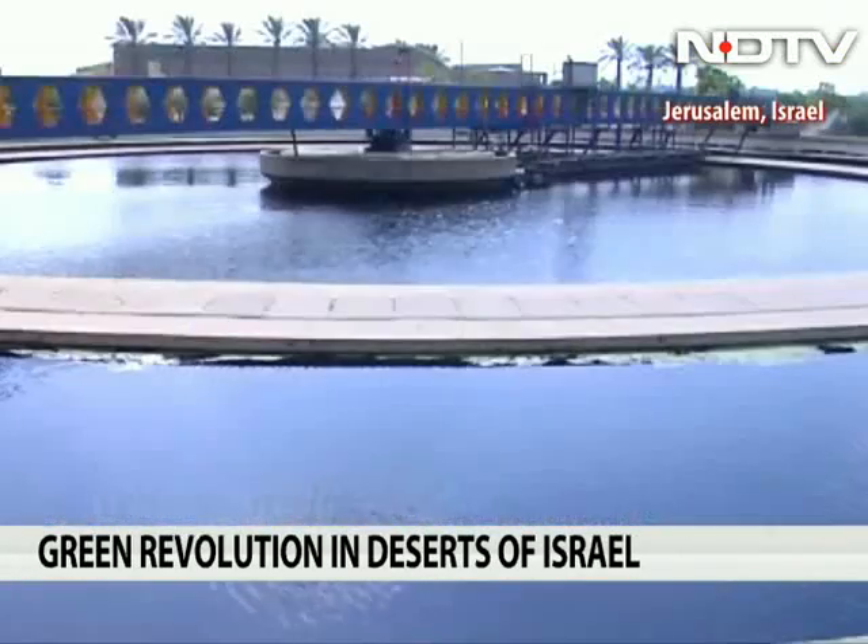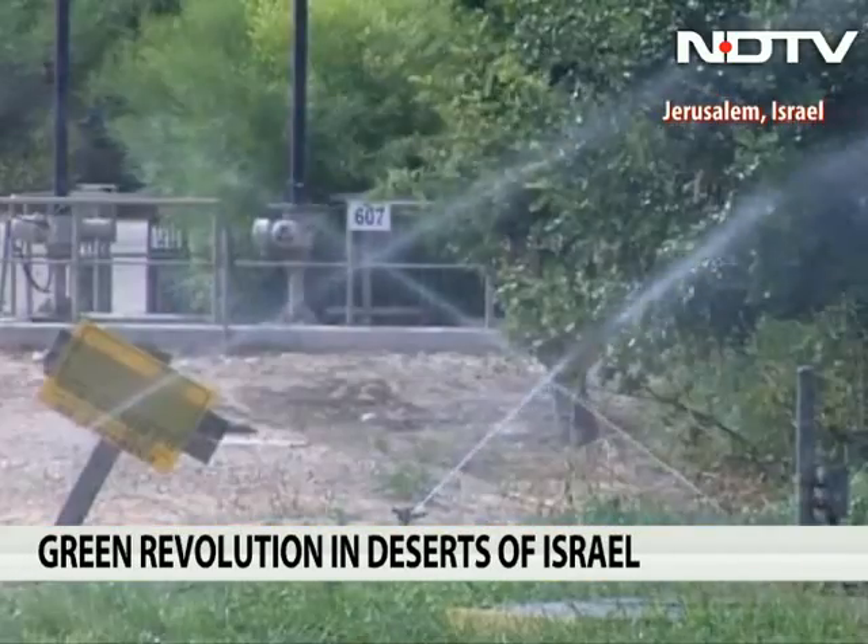Most are watered using drip irrigation with recycled water. Here in the Shafdan, we collect sewage from all of central Israel — two and a half million people's sewage. We treat it here in the Shafdan and then send it to the south in good quality for agricultural use.